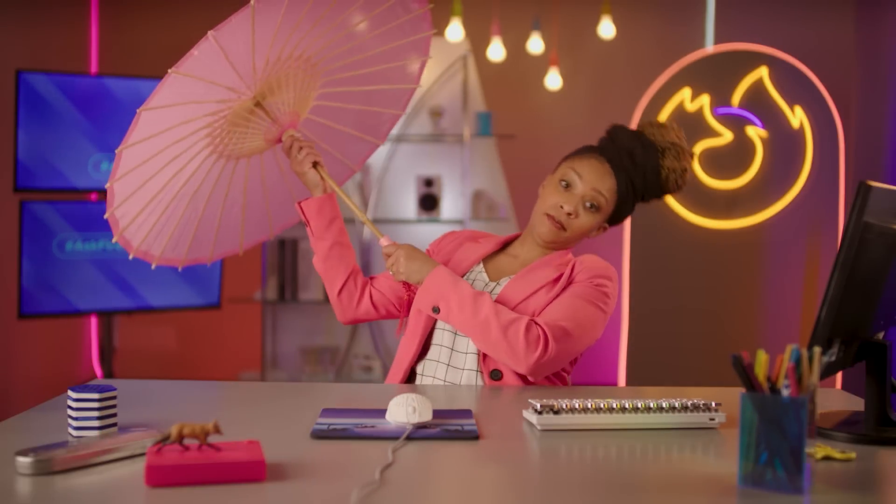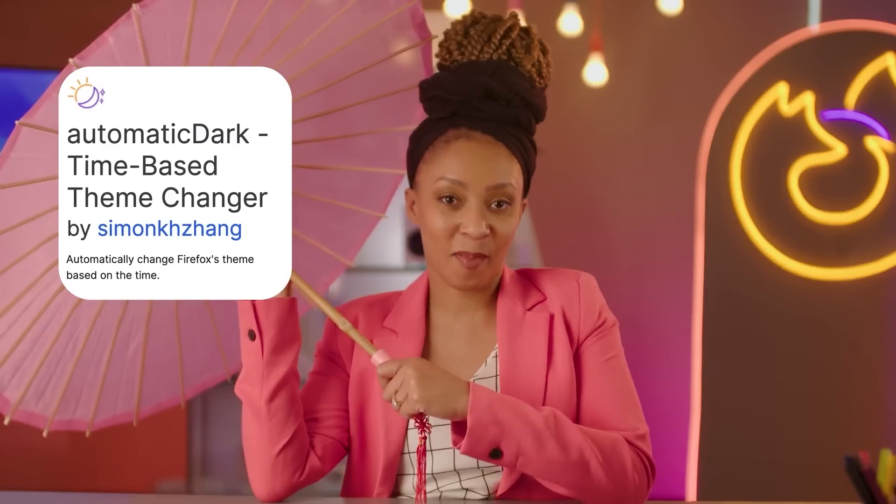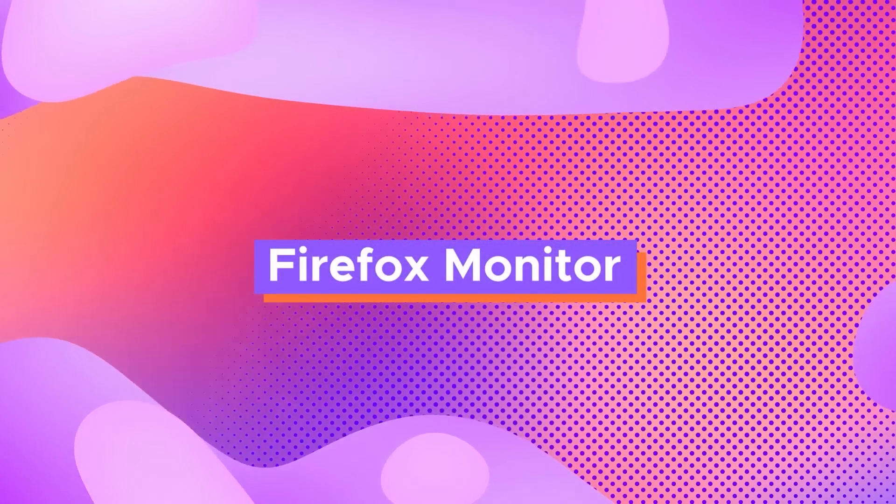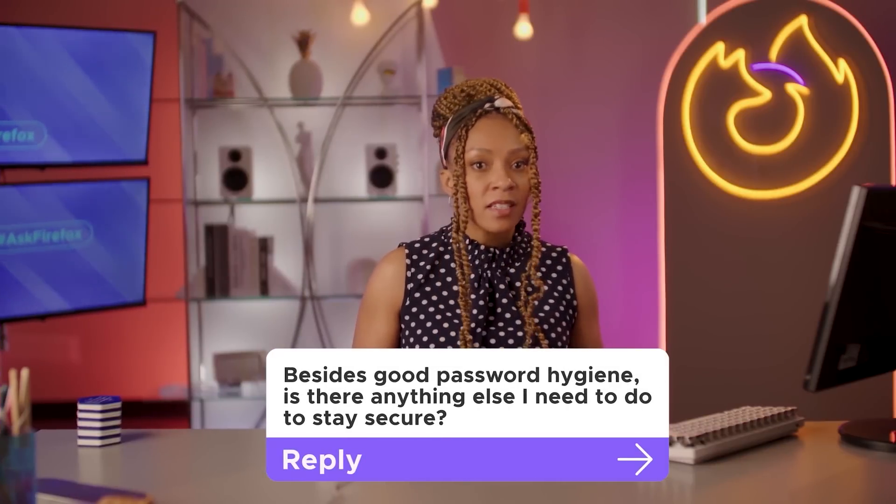This add-on is one to keep your eyes on — Automatic Dark puts dark mode on a schedule, so you can stay awake during the day with light mode and get nice and cozy when the sun goes down with dark mode.